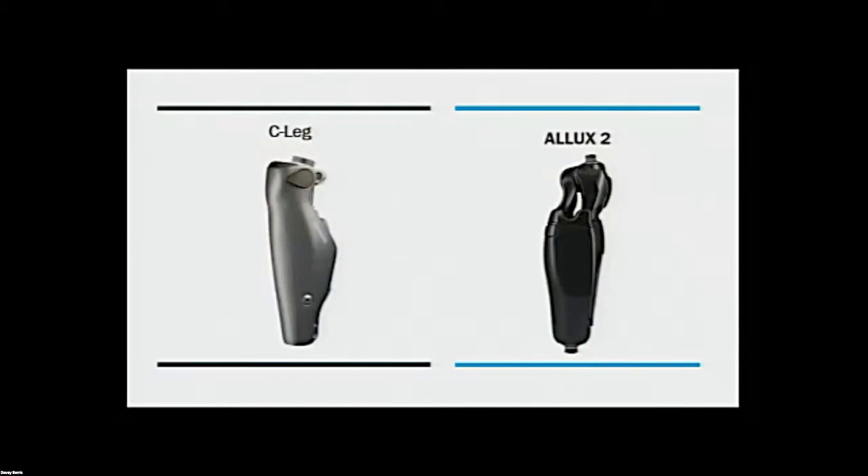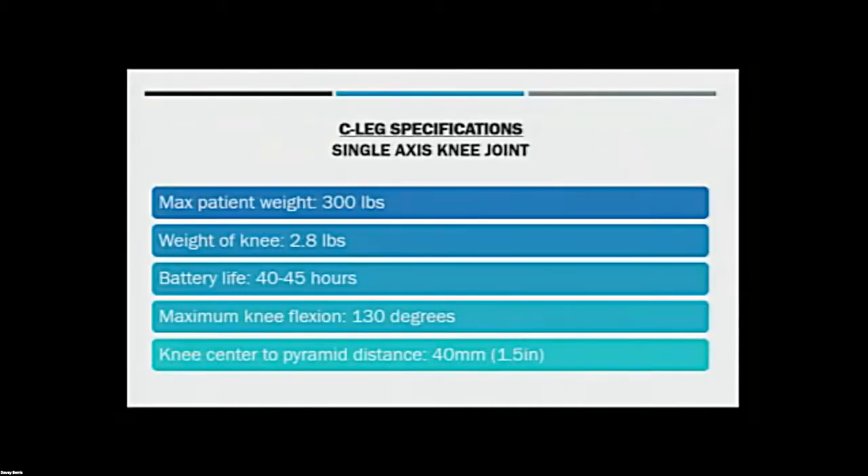One of the newer ones on the market I really wanted to talk about today was the Alux 2. This is the first four-bar microprocessor knee with a hydraulic cylinder on it. It was made by Protear, which is a Japanese company. It's kind of a mix of mechanical and microprocessor knees. The four-bar linkage is a glide-and-slide motion instead of a single axis. The single-axis C-Leg has a max weight limit of 300 pounds — anyone over 300 pounds cannot use this knee. The weight of the knee is 2.8 pounds, battery life 40 to 45 hours, which is pretty good. As far as knee flexion, 130 degrees, and the knee center to pyramid distance is 40 millimeters or 1.5 inches. That's a big deal, and we'll talk about that more in a minute.